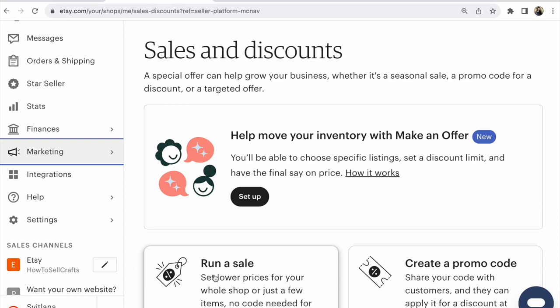Hi guys, this is Svetlana Prokhorivska from the Etsy shop 'How to Sell Crafts.' Do you need to run all sales and all discounts in your Etsy shop all the time? If you want to make your listings much more visible, there are some different sales and discounts on Etsy.